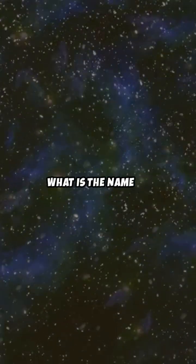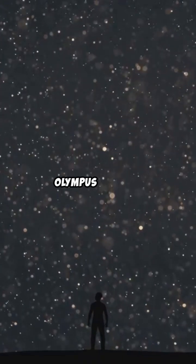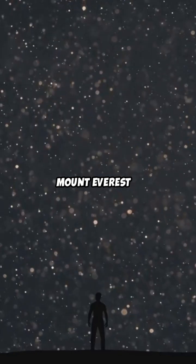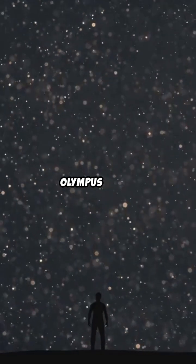Second question: what is the name of the largest volcano in the solar system? A. Mauna Loa. B. Olympus Mons. C. Mount Everest. It's B. Olympus Mons.